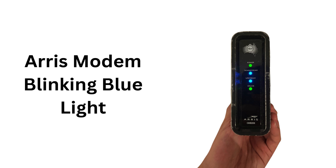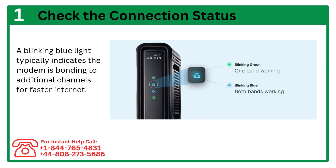ARIS Modem Blinking Blue Light. Step 1: Check the connection status. A blinking blue light typically indicates the modem is bonding to additional channels for faster internet.